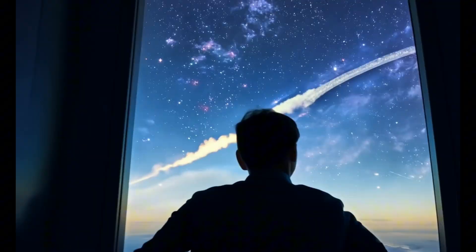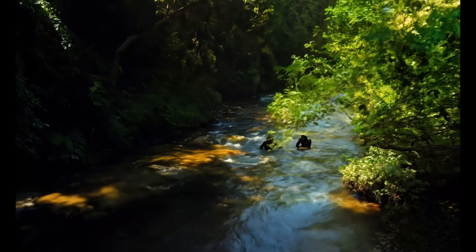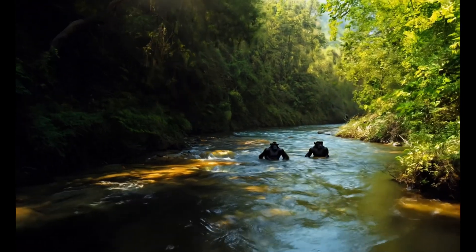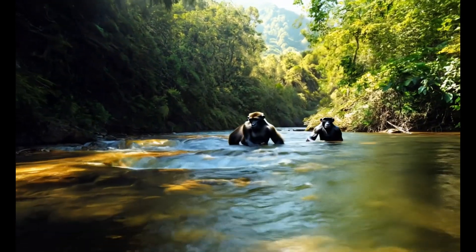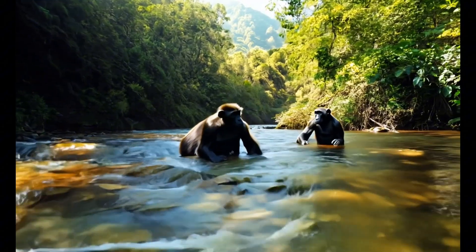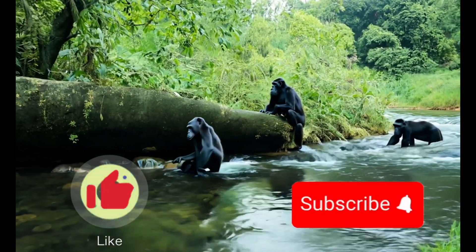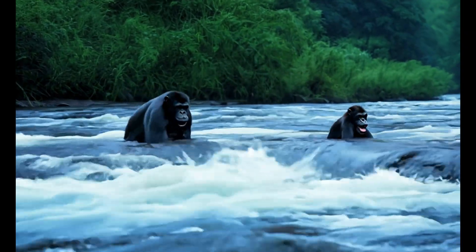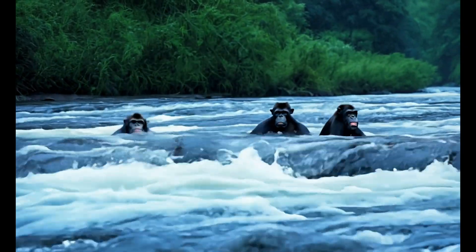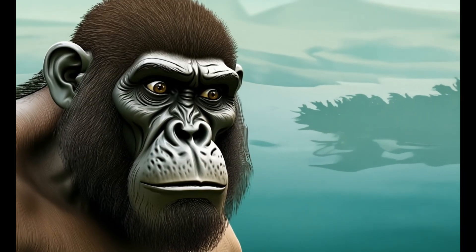And there you have it folks, the aquatic ape theory in all its controversial glory. What do you think? Are we land apes or sea monkeys? Let us know in the comments below. If you enjoyed this deep dive into evolutionary theory, don't forget to like, subscribe, and hit that notification bell. And remember, here at Conceptual Learning, we're always ready to make a splash with big ideas. Until next time, keep questioning, keep learning, and who knows — maybe we'll see you at the beach, for some evolutionary research.